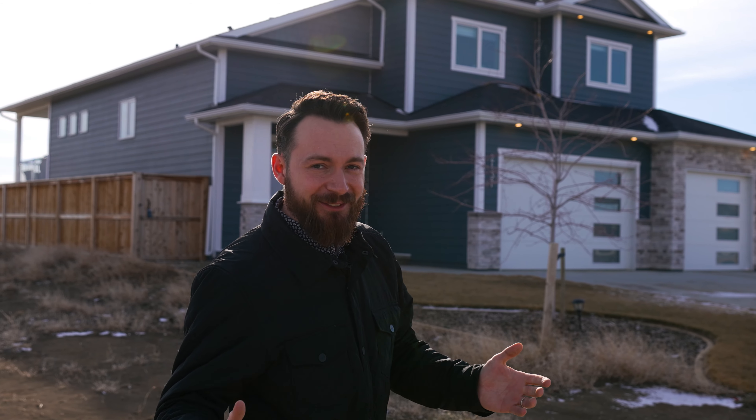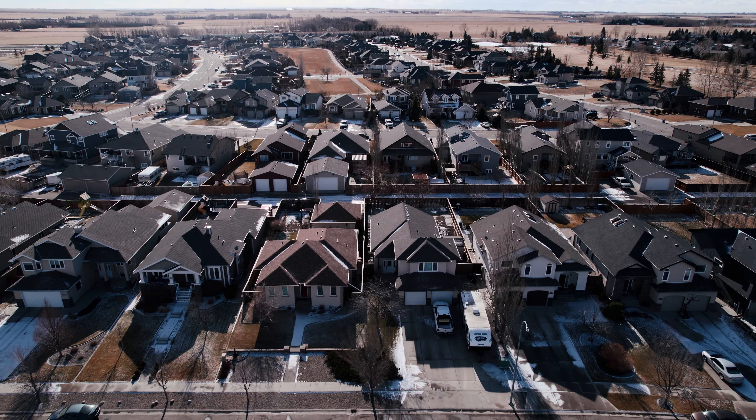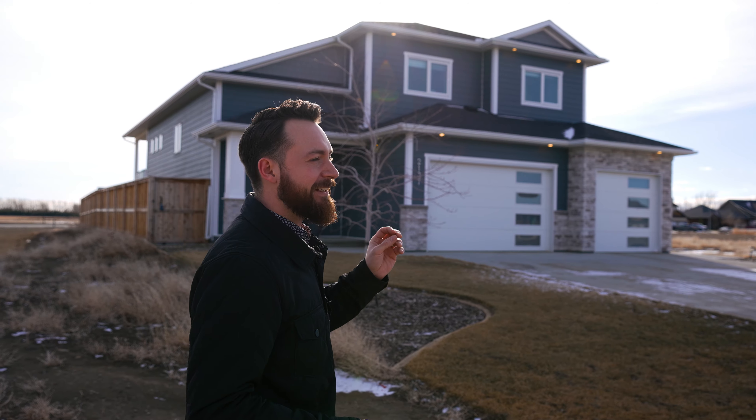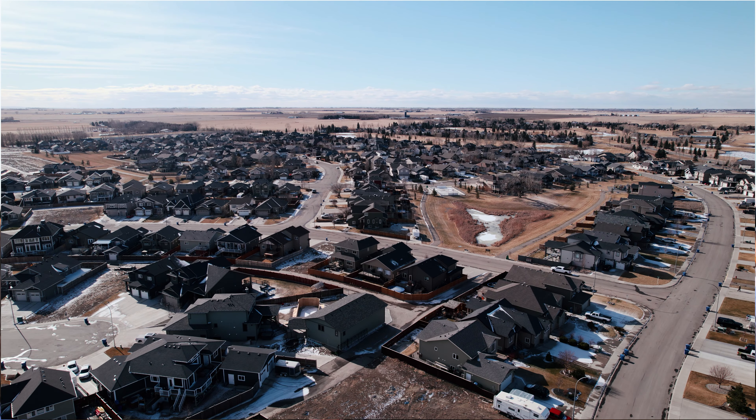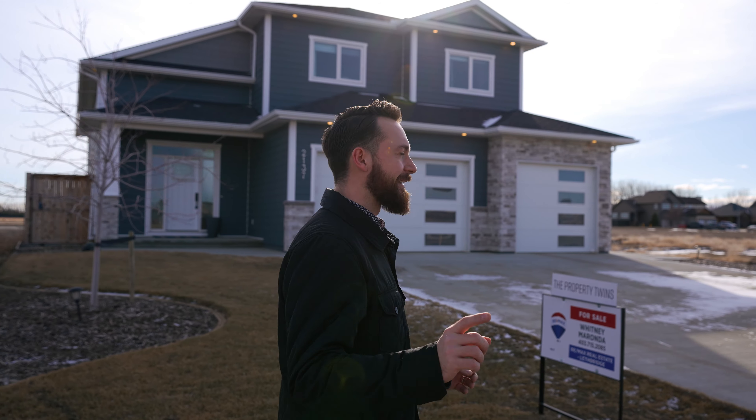If you guys have binged the last couple of home tours that I've done, you might have noticed that they've all been in Coldale, and that's because this is such a popular place to live. Coldale is a safe and family-orientated community that continues to grow in population, businesses, and amenities. Now let's get inside and tour this beautiful home.